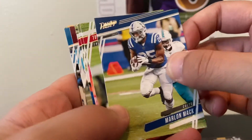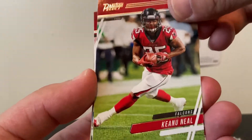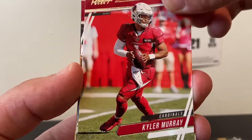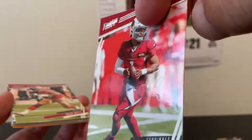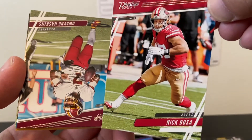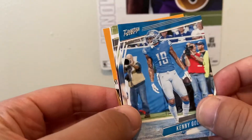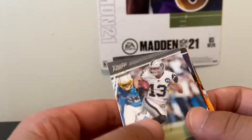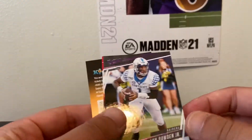On to the last pack. Marlon Mack, running back, Colts. Keanu Neal, Falcons safety — had him in Connected Franchise. Kyler Murray — nice card, not a Cardinals fan or anything, but you gotta recognize talent. Nick Bosa — nice, these cards have a really nice design. That's a really good player, so that's pretty much a hit. Dwayne Haskins, Redskins QB. Kenny Golladay, Lions. Another Hunter Renfro — not numbered this time, same card except that one was a numbered variant.